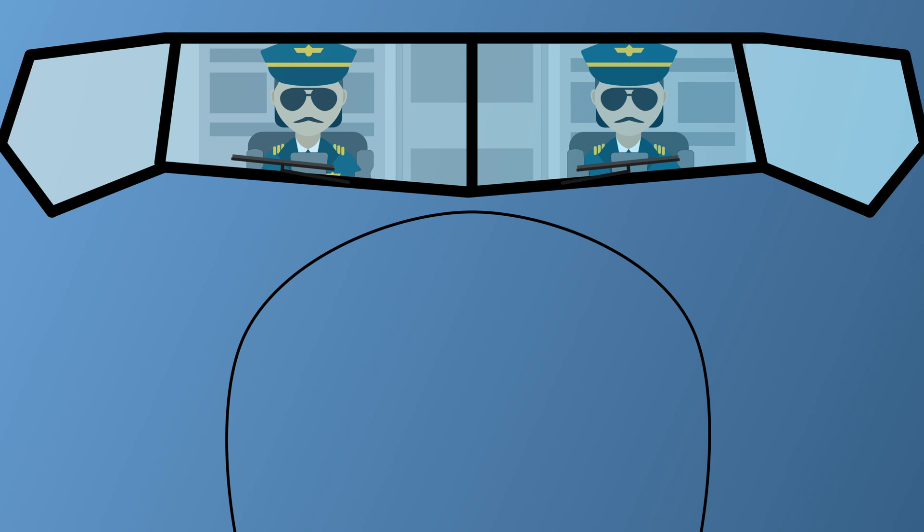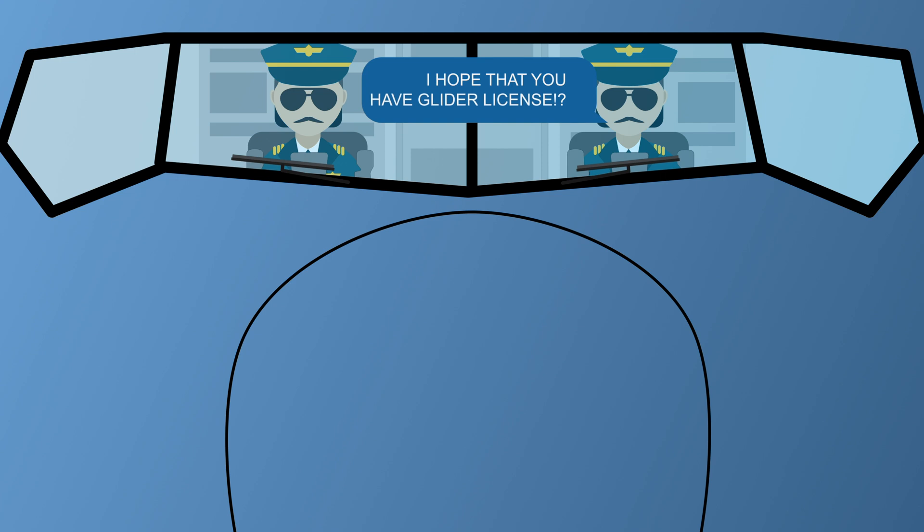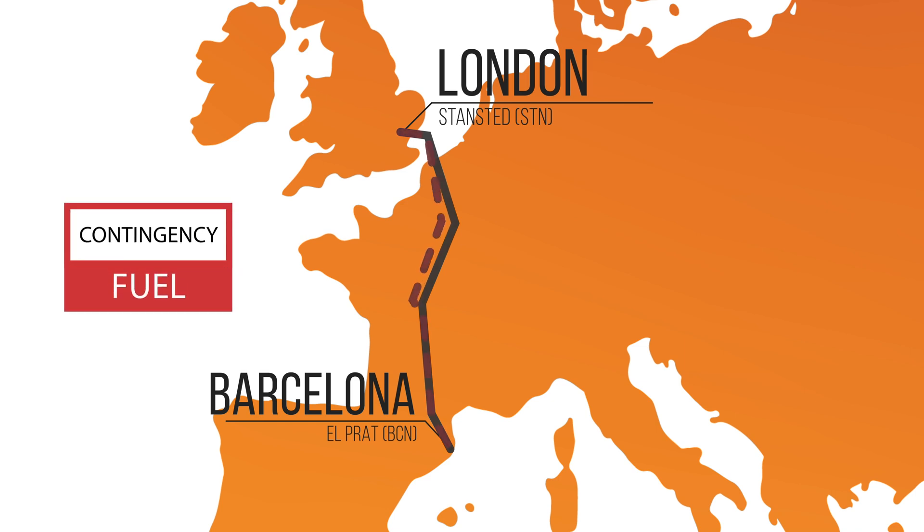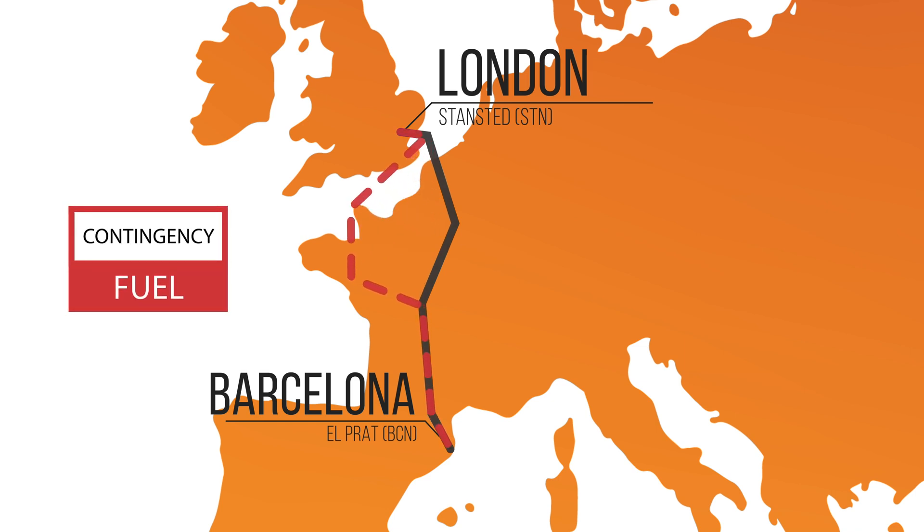Not everything always goes according to plan, so we cannot just uplift the taxi and trip fuel, as it would leave us on vapors landing in Barcelona. That's why we are legally required to have some additional fuel reserved for contingencies. The first item is called just that — the contingency fuel — and is reserved for unplanned route changes due to air traffic control or weather avoidance along the route. The contingency fuel amounts to 5% of the trip fuel, but is always at least 200 kilos. If you are wondering where 200 kilos will get you, not that far — the CFM56, the jet engine powering the 737, will burn it in just 5 minutes.